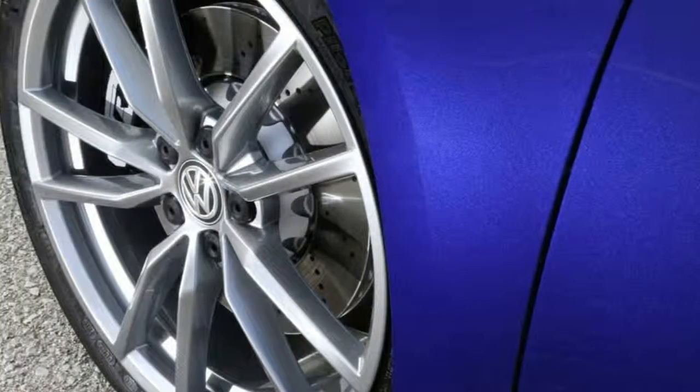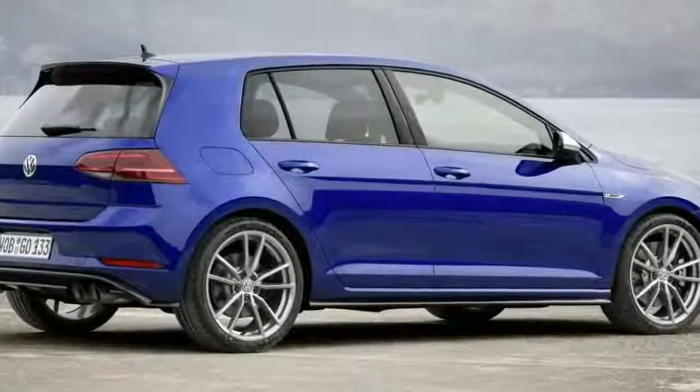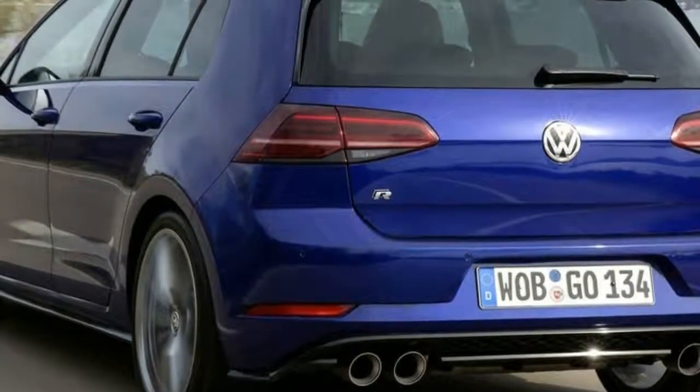The 18-inch standard alloys are shelved in favor of 19-inch Spielberg alloys. If you buy the hatch, you even get an extra rear spoiler that adds a not insignificant 20 kg of downforce.